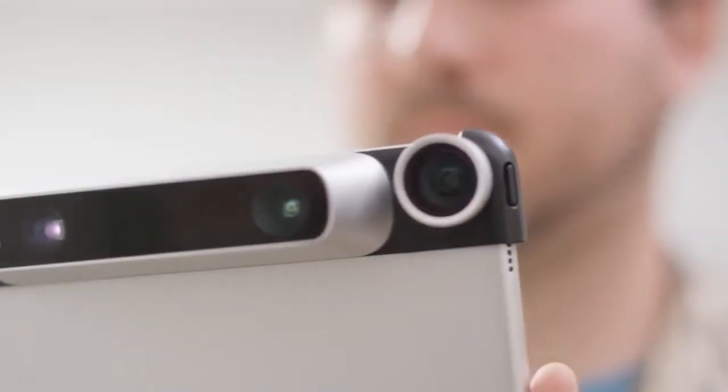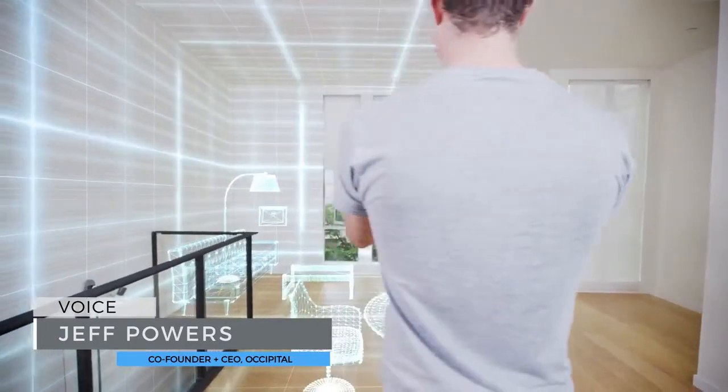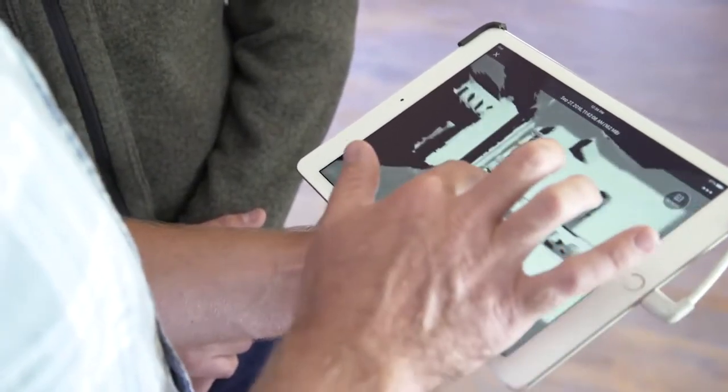Three years ago, we began shipping Structure Sensor, which for the first time brought depth sensing to mobile devices. Structure Sensor is now selling faster than ever with almost 60 apps created by the developer community.